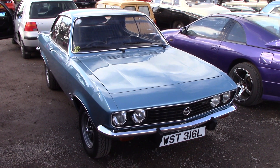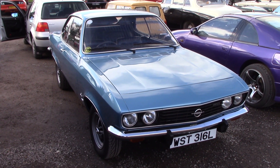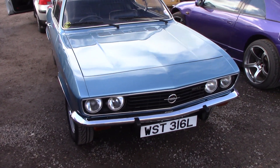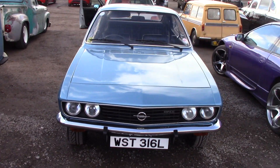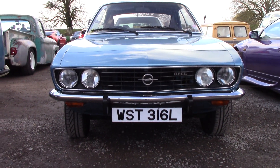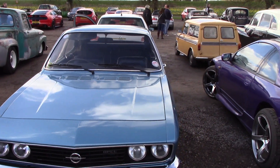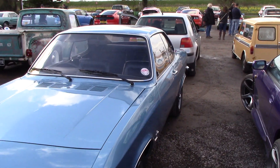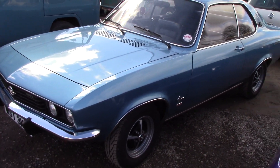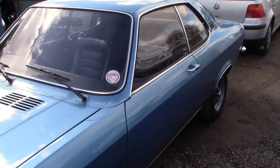Here you go guys, Opel Manta 1900 SR. Let's have a look round it. Lovely condition guys.